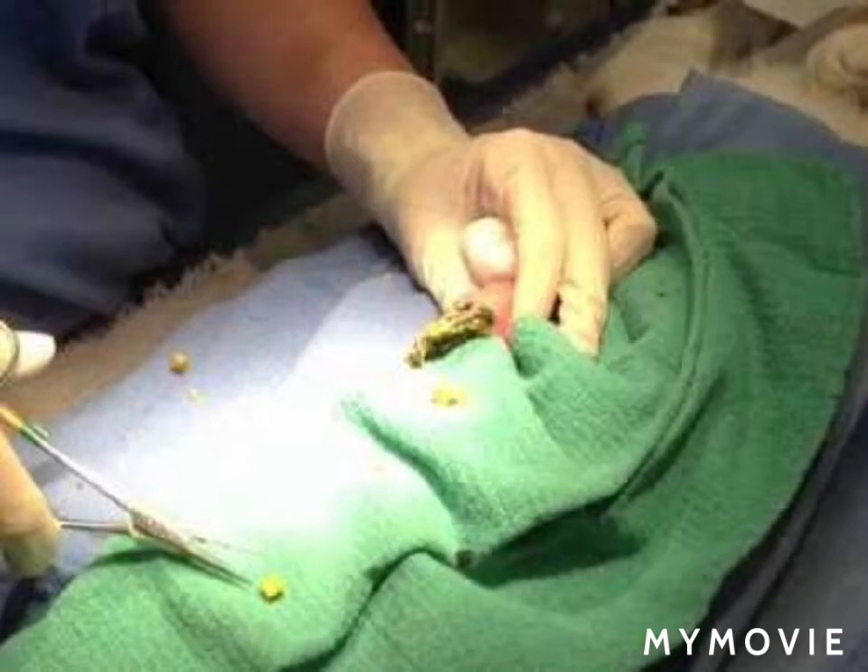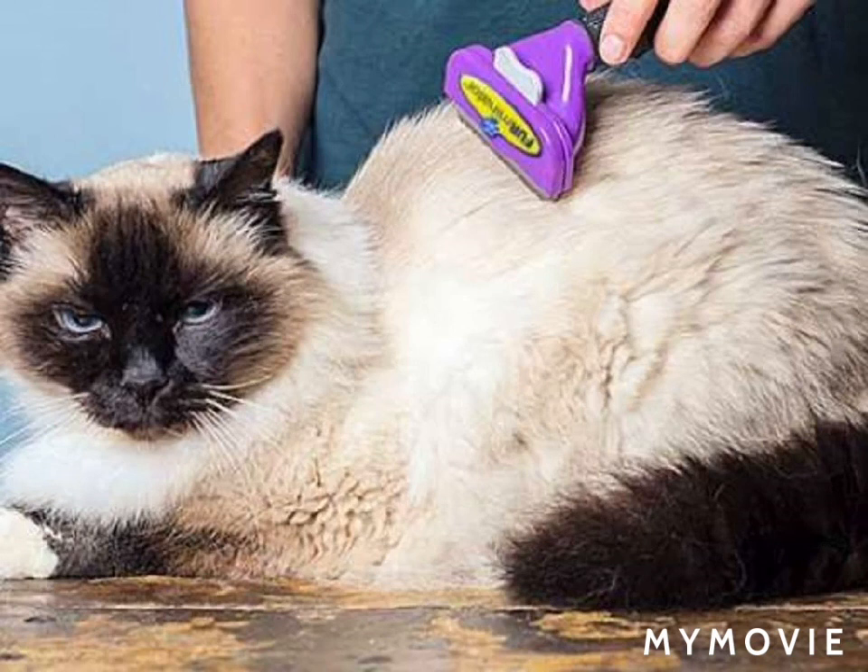Never miss grooming your cats and dogs. I hope you enjoyed this video — if you did, please like, share, and subscribe. If you see hairs in your cat's vomiting, please consult with your vet.